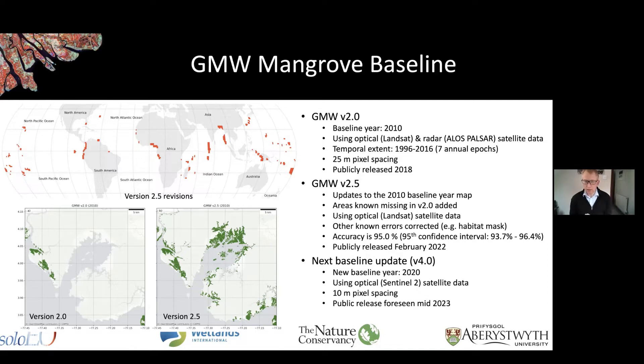Over the coming year — by this time next year — we should have an updated map with a new baseline year of 2020. That will be based on imagery from the European Space Agency Sentinel-2 satellite, and we'll be going down to a pixel resolution of 10 meters rather than the 25 meters that the current maps are at.